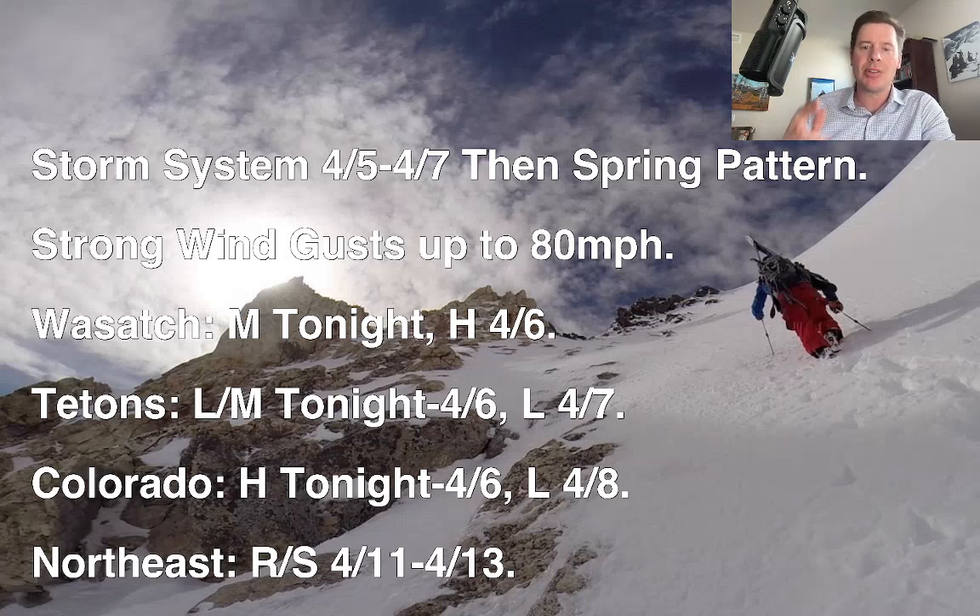You can see the timeline there for the Wasatch, Tetons, Colorado, and the northeast. I took out the Sierra because I just don't see much in the extended forecast. In the Wasatch, moderate snow accumulation tonight transitioning to heavy accumulation through tomorrow. In Colorado, heavy snow and wind tonight through tomorrow, with light accumulation on 4/8. In the northeast, you've got a rain-snow mix coming 4/11 through 4/13 — it looks pretty warm, not sure if it'll be rain or all snow, could be a mix of both.